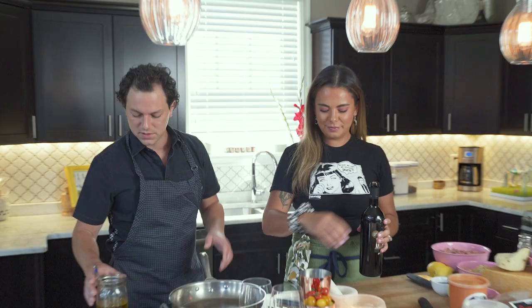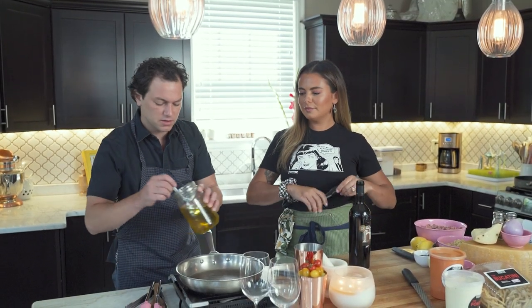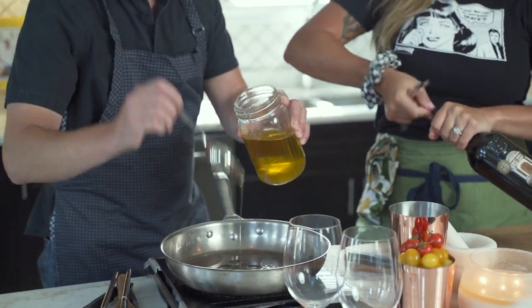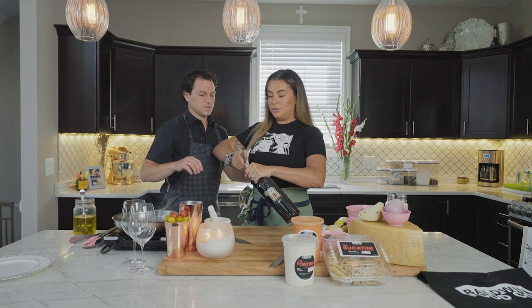We're gonna be making Norcina today. This is a typical dish in Umbria using pork and a little bit of heavy cream. And I'll be opening some wine too.